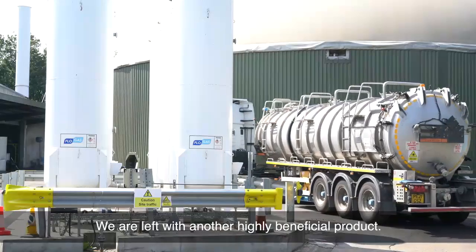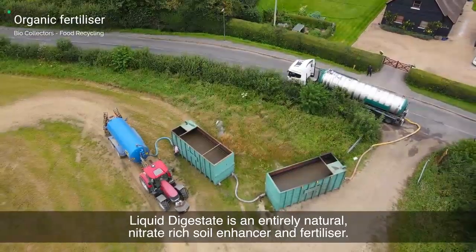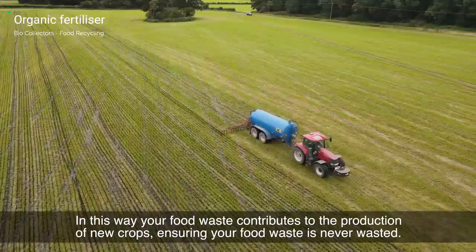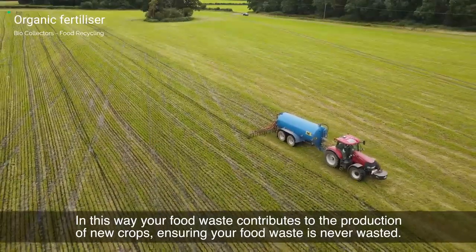We are left with another highly beneficial product: Liquid Digest Aid, an entirely natural nitrate-rich soil enhancer and fertiliser. In this way, your food waste contributes to the production of new crops, ensuring your food waste is never wasted.